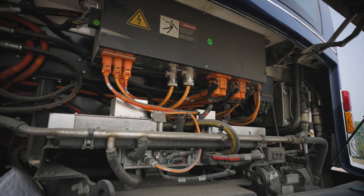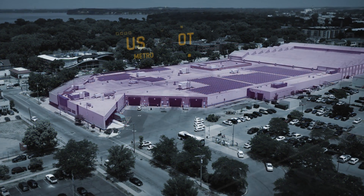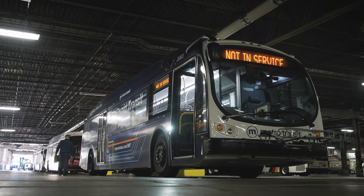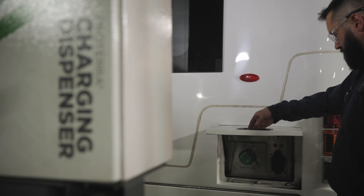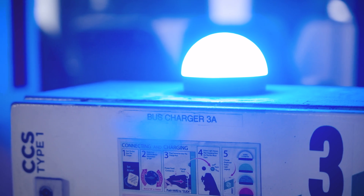There's no belts or pulleys. This is where the bus gets charged — we have recharging stations inside our garage. There are four battery packs underneath the bus, and we have 125 kilowatt chargers that'll charge a bus from zero to 100 percent in about three hours.